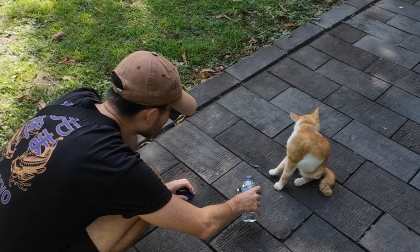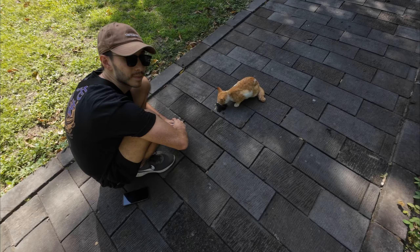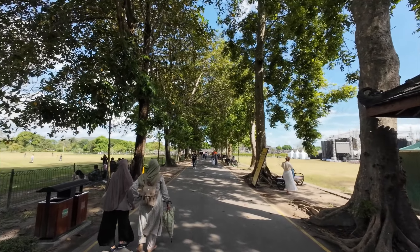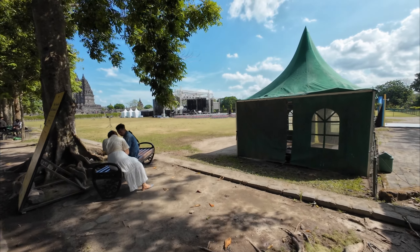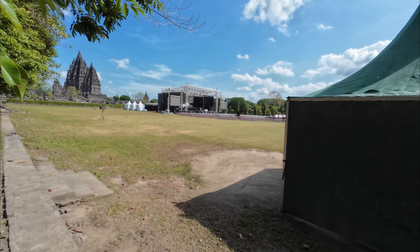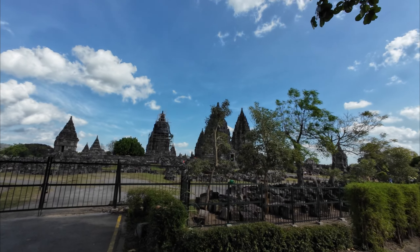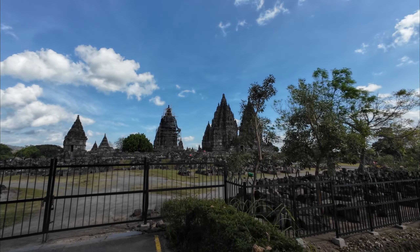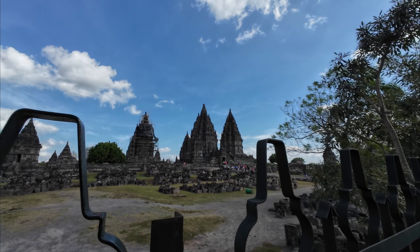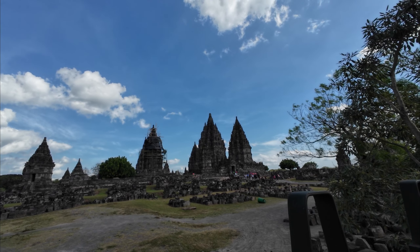We've just given a little kitty some water - it's been lapping it up off the pavement, must be really thirsty. There's a big stage over here which has been playing some music, looks like it's set up for some massive event with tons of chairs. Just from here, the main temple is just giant - the guide says it stands at 45 meters high, which is pretty ridiculous.